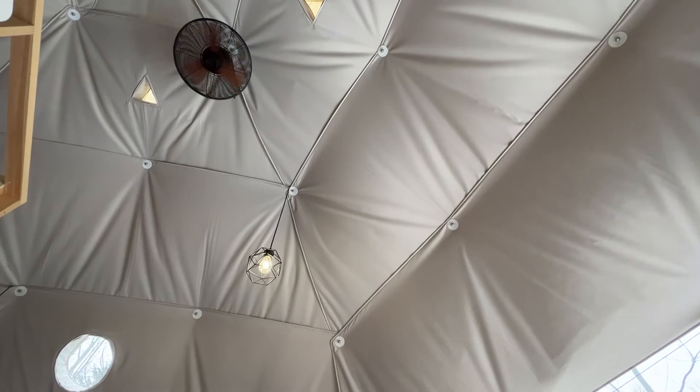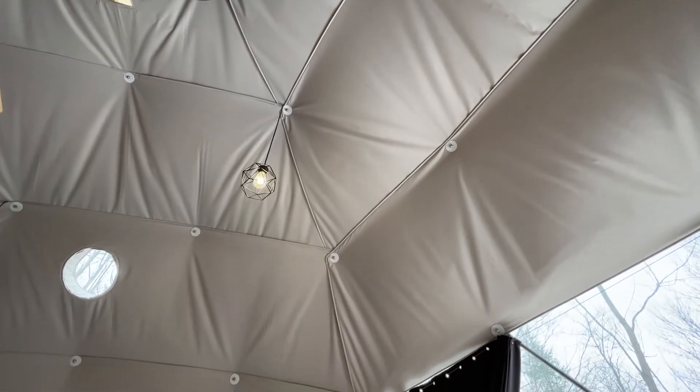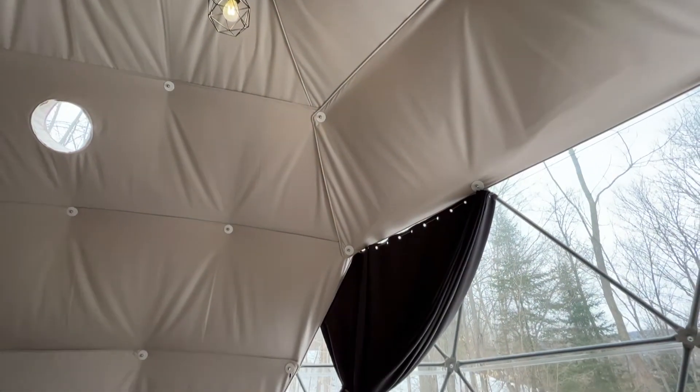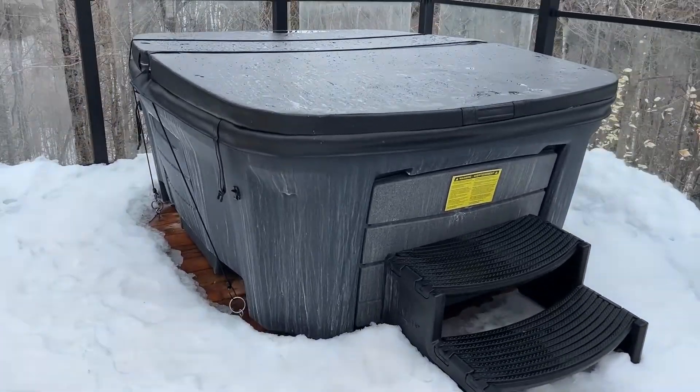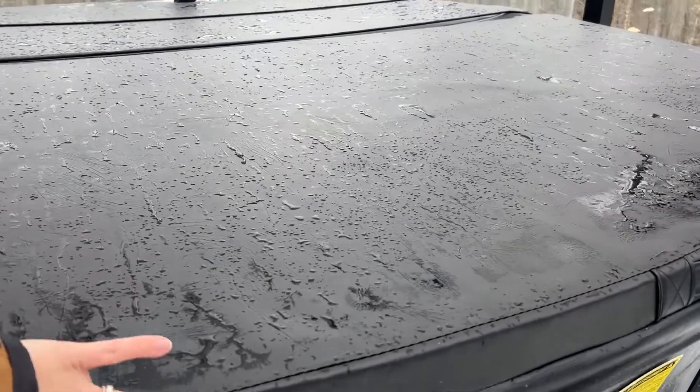The dome is made of PVC geotextile and it was built with radiant floors, an AC unit, and a fireplace. You can also enjoy a private terrace with a hot tub which is open all year around.